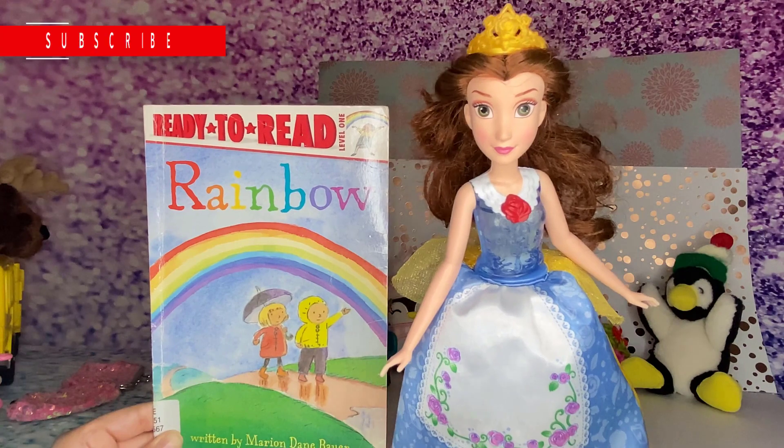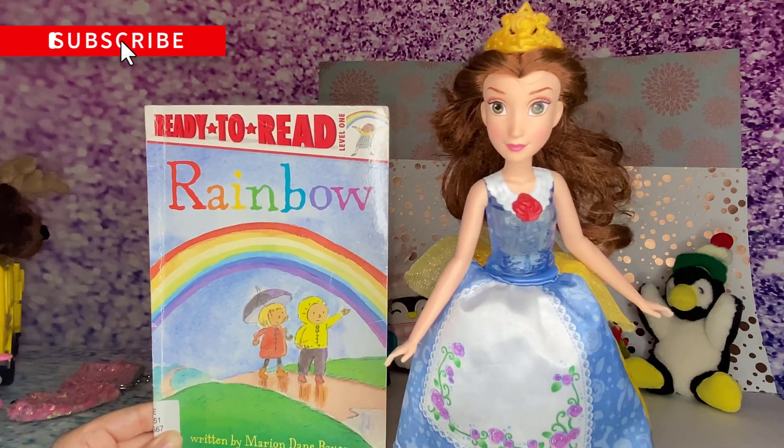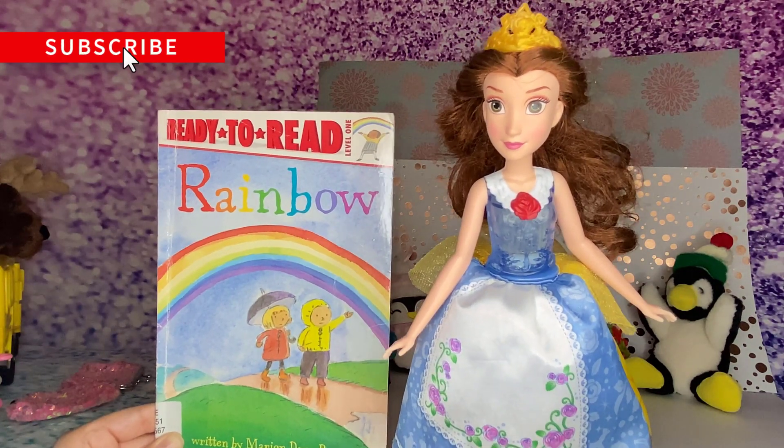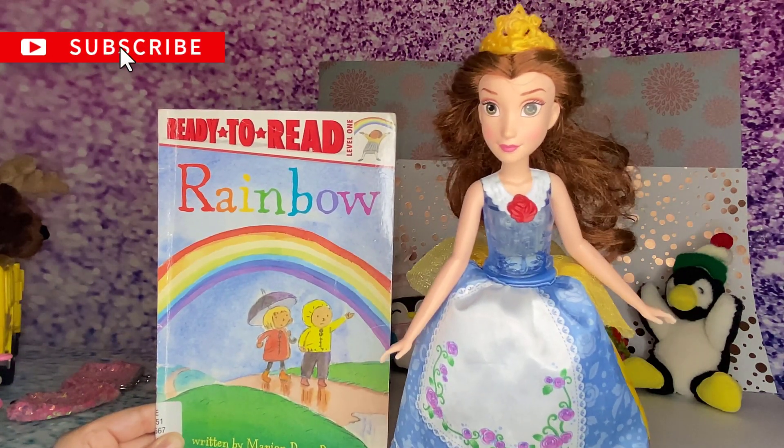What a fun rainbow book! I really loved it! If you enjoyed reading with me, subscribe to our channel for more videos. See you another time! Bye!